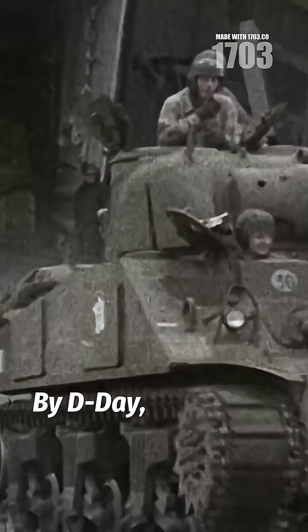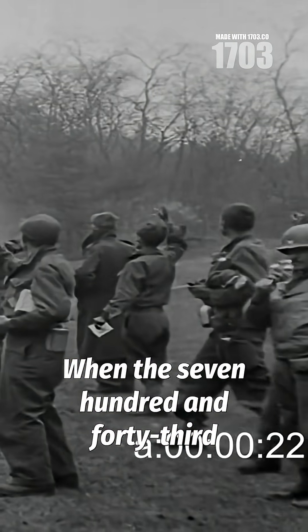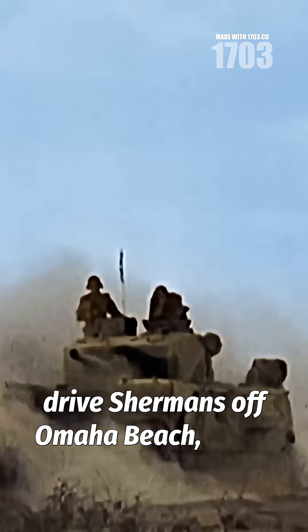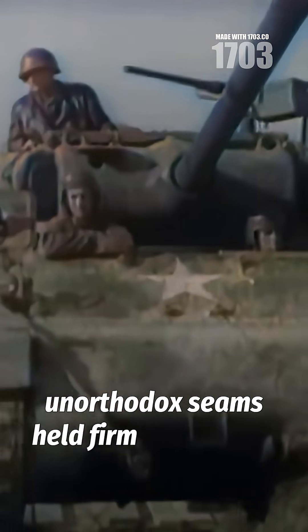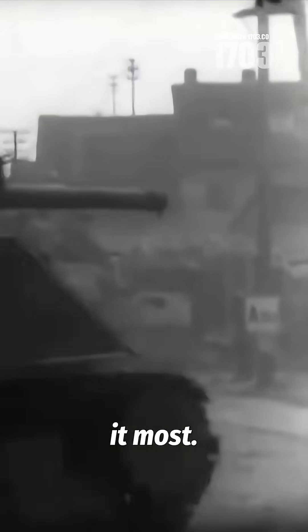By D-Day, thousands of Sherman hulls bore these revolutionary welds. When the 743rd Tank Battalion launched their duplex drive Shermans off Omaha Beach, those unorthodox seams held firm against the Atlantic, delivering armoured support precisely when American infantry needed it most.